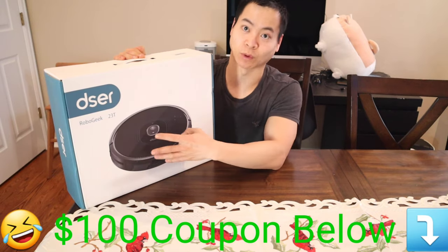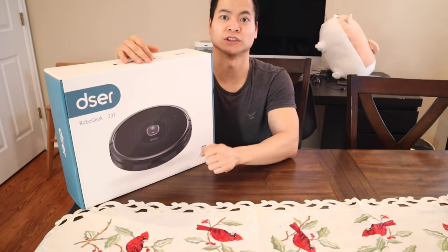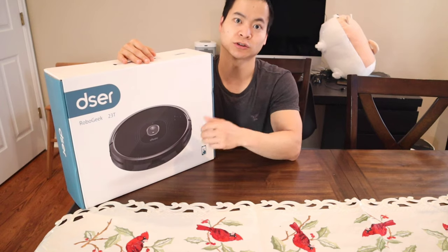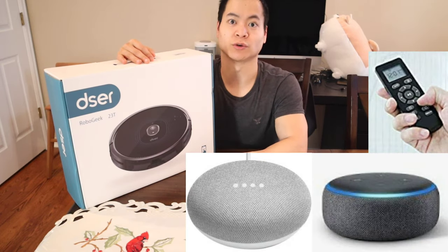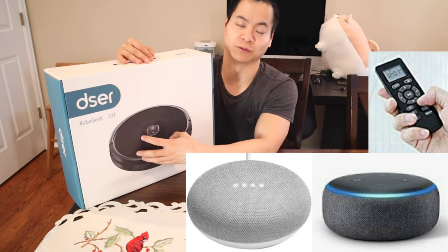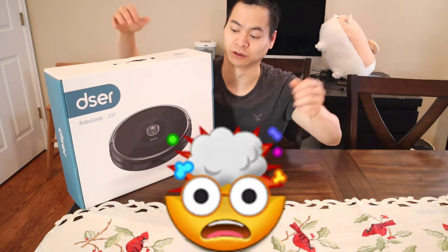What's so great about it is it offers Wi-Fi connectivity, so you can control it with your smartphone. You can do scheduling. You also can control it with Alexa and Google. And lastly, you can control it with the handheld remote. This thing has so many ways to control it, it's just mind-blowing.